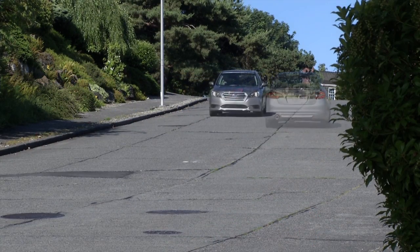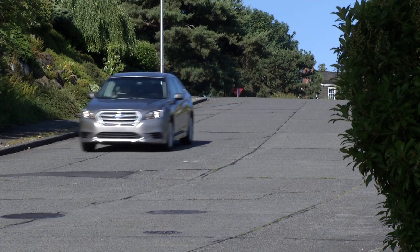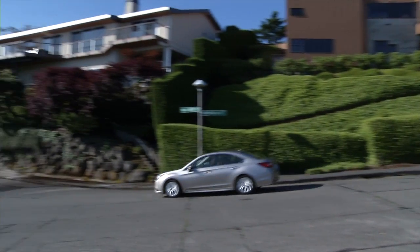Owners love their Subarus, but Legacy has never been a sales rock star. I'm Tom Volk with Driven for the New York Times.